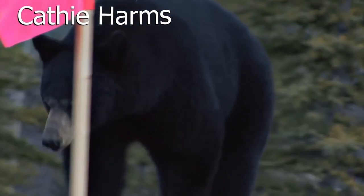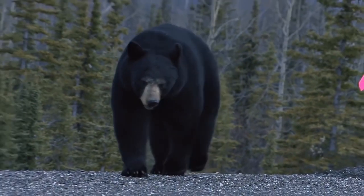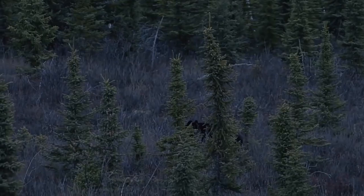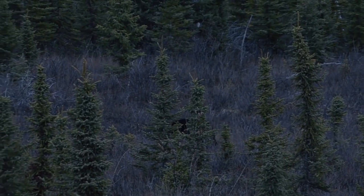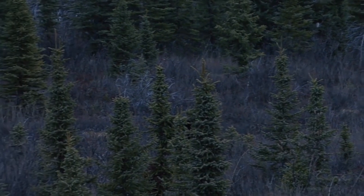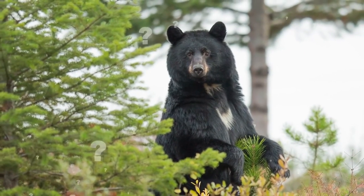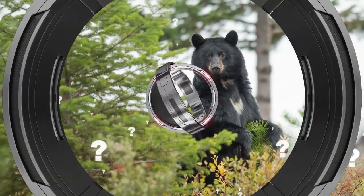Kathy Harms, a biologist with the Alaska Department of Fish and Game, determined that the bear was an older male — meaning he was not protecting any cubs when he killed Weaver. He had no apparent diseases and was not starving, ruling out two other major possible causes for the unprovoked attack, and leaving officials baffled regarding the bear's motives. Black bear attacks on humans are extremely rare, leaving a lot of unanswered questions around the case.